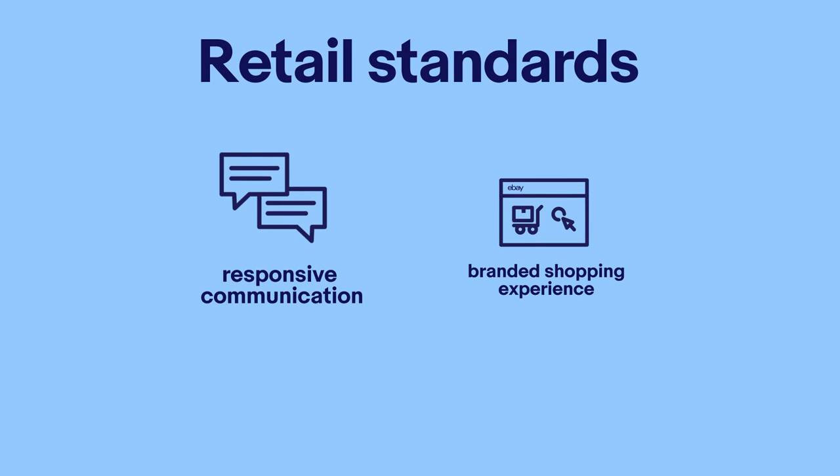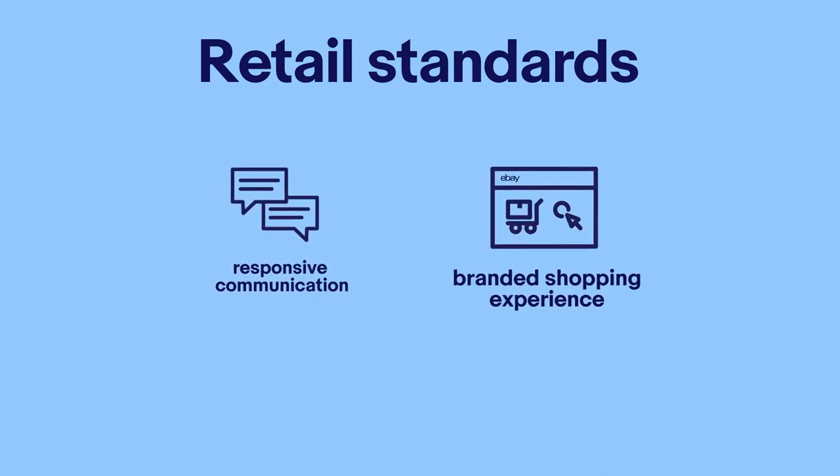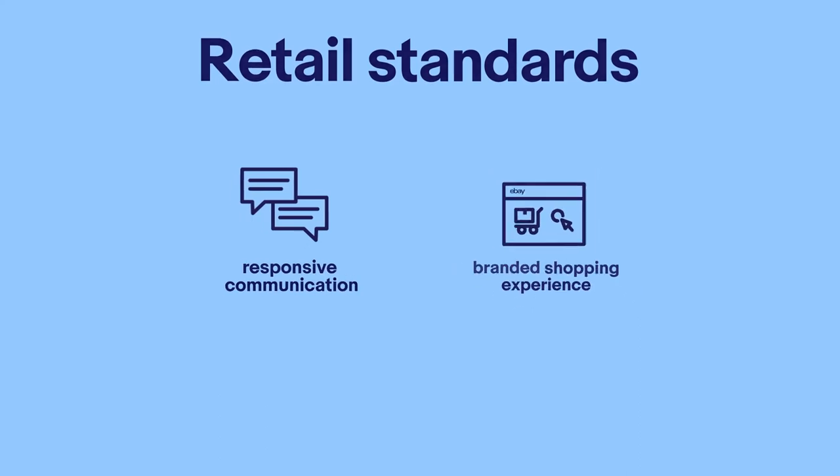It's also important to give customers a great shopping experience. This begins with communication. When buyers have questions or issues, be sure to respond promptly, professionally and politely. We also encourage you to create an attractive branded eBay store so your customers can get a sense of your business's unique story and value. Let's talk a bit more about these two important retail practices.